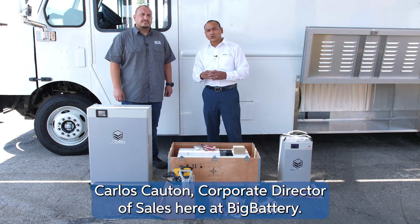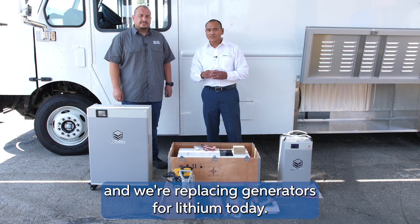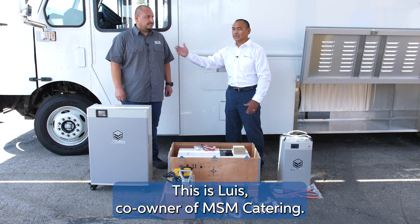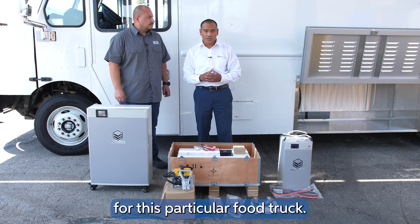Hey folks, Carlos Calcin, Corporate Director of Sales here at Big Battery. We're going back into the food trucks and we're replacing generators for lithium today. This is Luis, co-owner of MSM Catering, and we want to show you what kind of power we're supplying for this particular food truck.